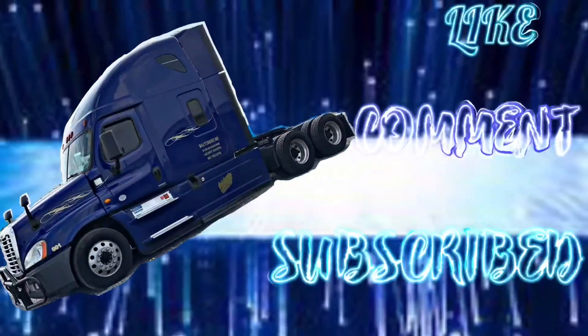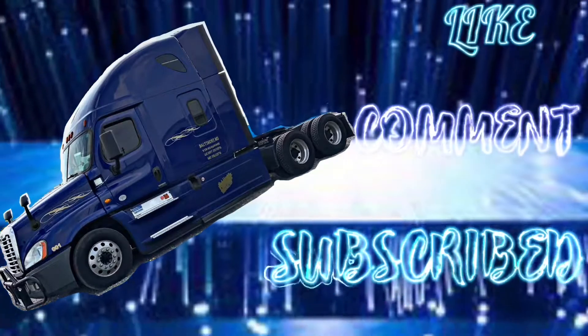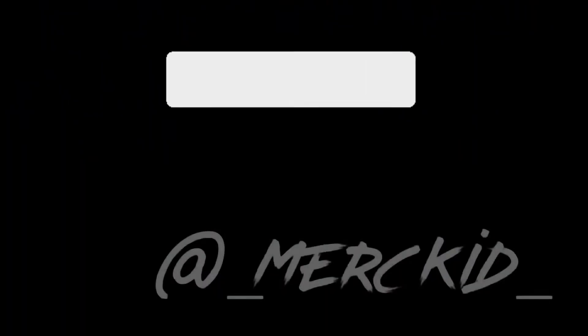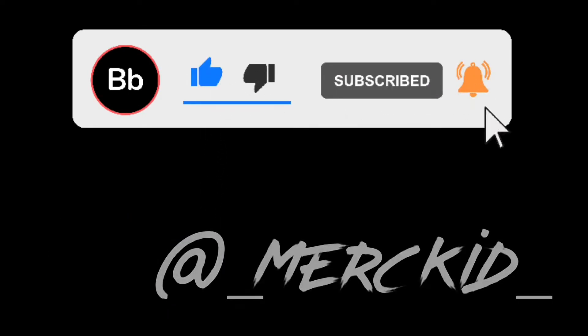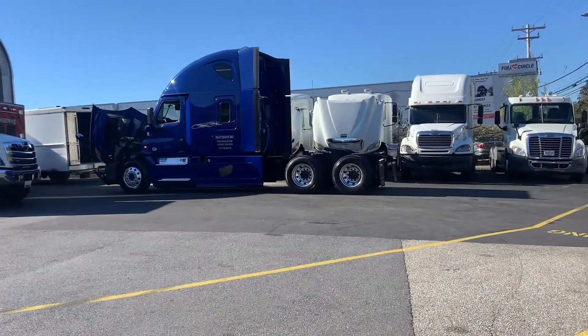What's up YouTube, back here with another video. Today I'm going to get my annual DOT inspection done on the truck. It's not supposed to be due until sometime next month, but I'm just going to go ahead and get it out of the way so that's one less thing I gotta worry about. Come follow me so I can let y'all know how this goes.